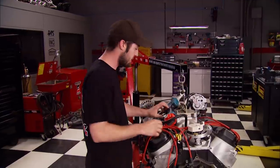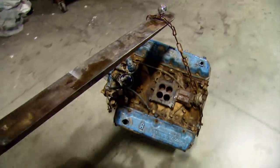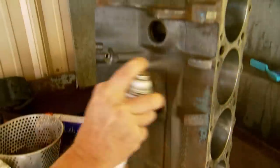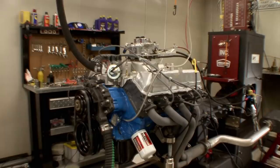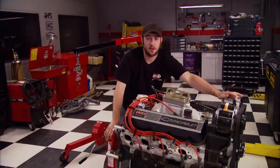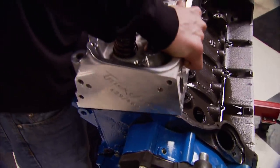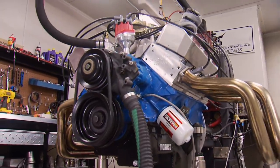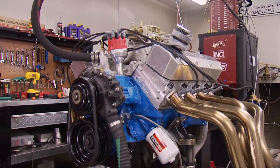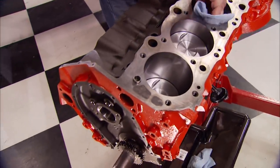A few months ago we challenged ourselves to build a Ford 460 on a poor man's budget of less than $2,500 - some parts reused, some stock replacements - good enough to make a cheap blue oval bullet worth 378 horsepower. Then we launched a stage two build with a big cam, performance heads, single plane intake, and a 1000 CFM carb, paying off with 607 horsepower. Now it's Chevy's turn in the spotlight.